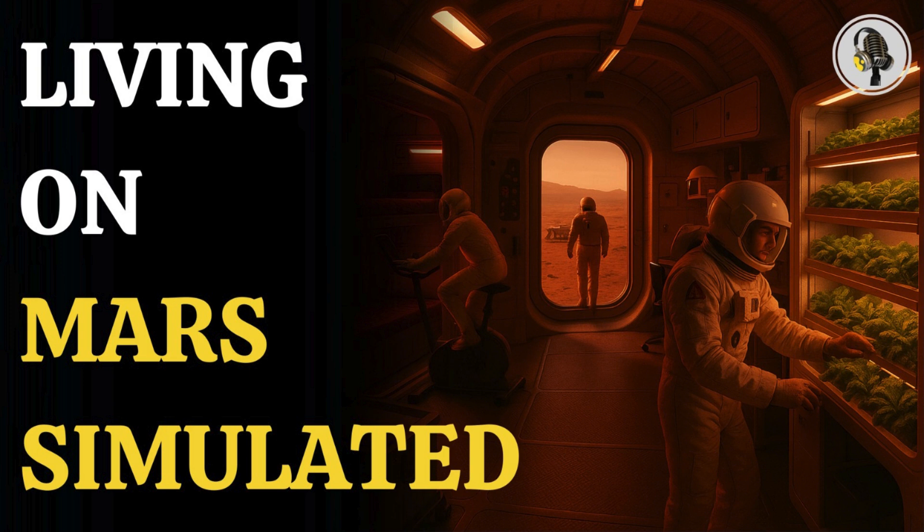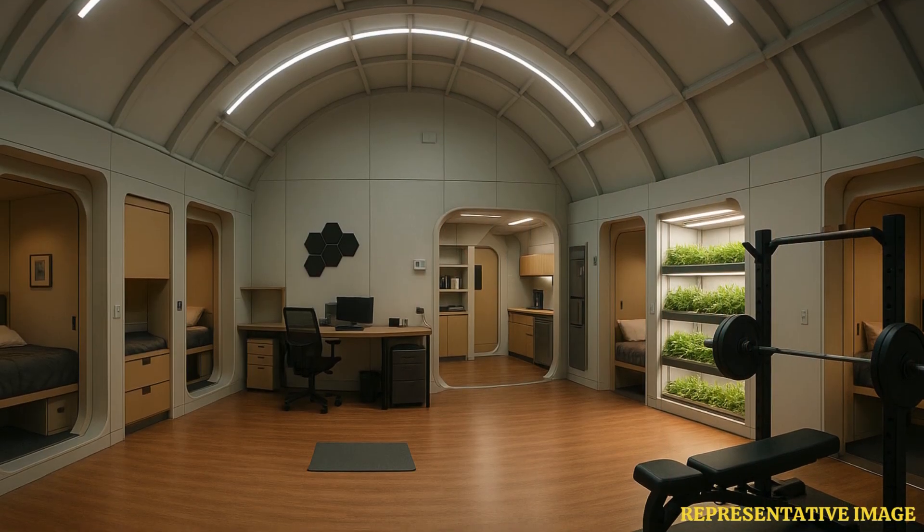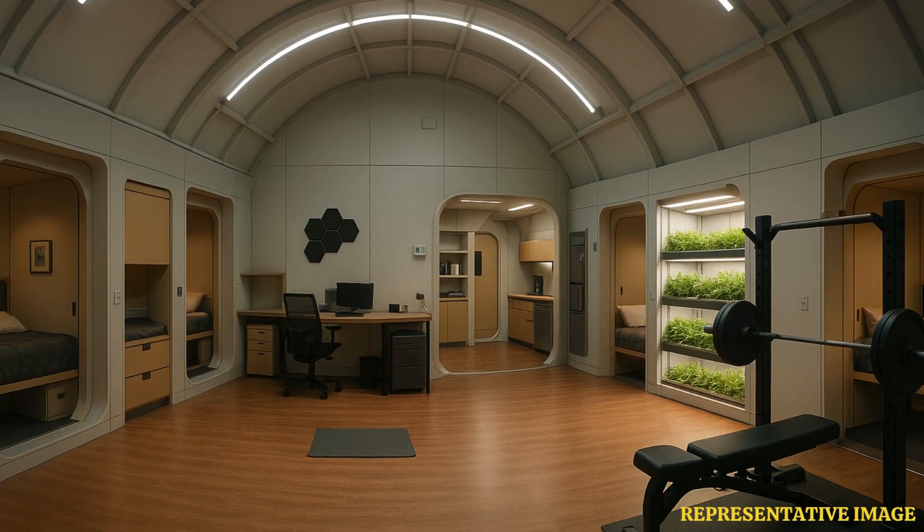Welcome to the WEON podcast, where we explore fascinating stories and ideas from various fields. In this episode, we step inside NASA's Mars Simulation Habitat, a 3D-printed Mars Dune Alpha designed to test how humans might live, work, and survive on the Red Planet.